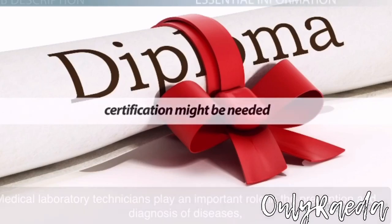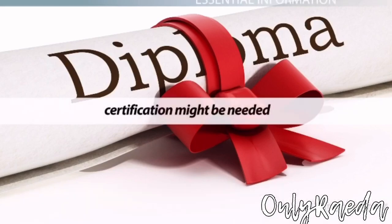Hi guys! Welcome back to my channel. Today's video is part two of everything you need to know about being a medical laboratory technician. I have gathered about four different videos from different sources to provide you with more information. These were the same video clips that inspired me to get into the field. I hope it does the same for you.